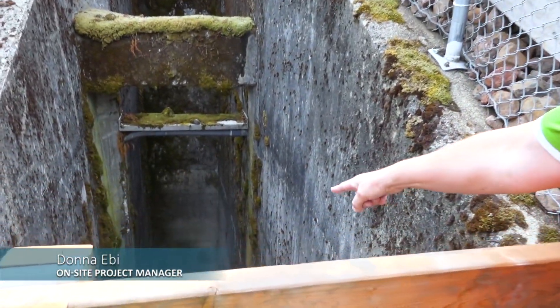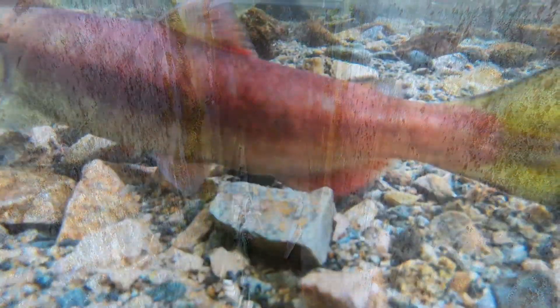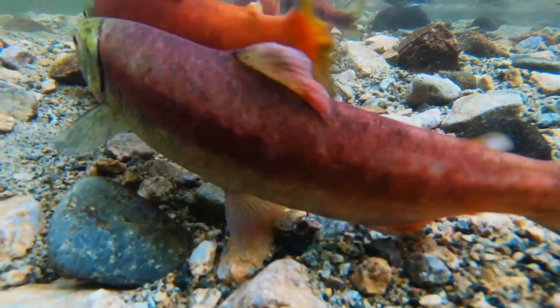The fish come in here — you can see the opening there — and into Tacoma Power's separating facility, where recovery efforts begin preserving the population.